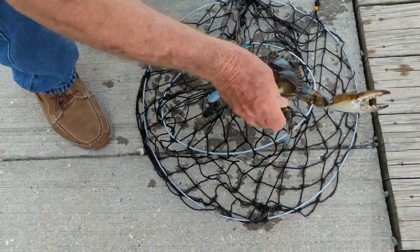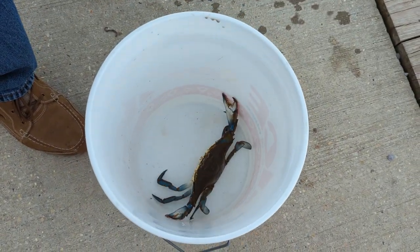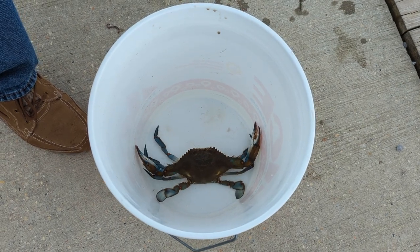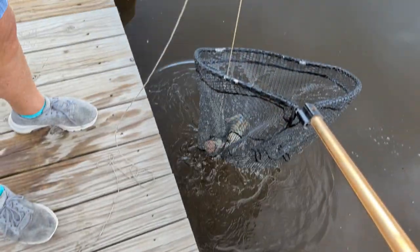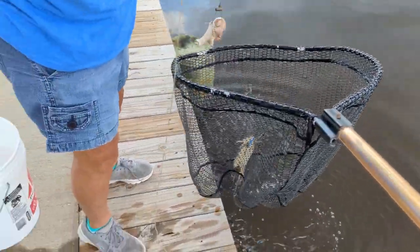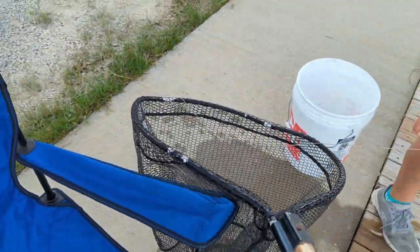Yeah, this is a big one. Let me get the bucket. That's a nice crab. You think another one on the hand line? It looks tight. They're easy to get here, not like those ones we got in the mangrove. Look, another nice one. You don't need traps. This is more fun anyway.